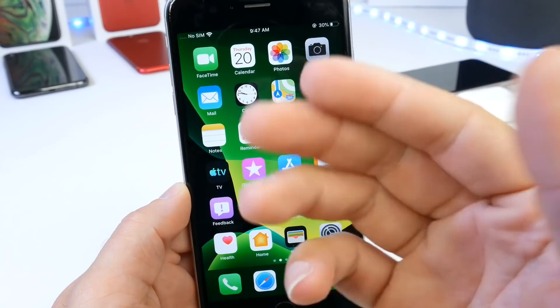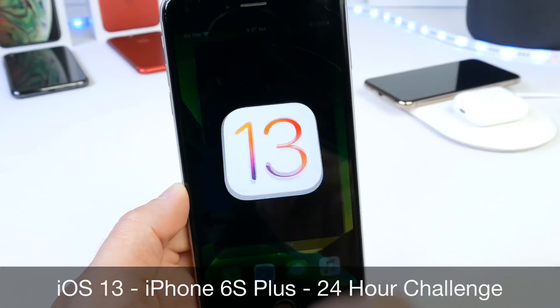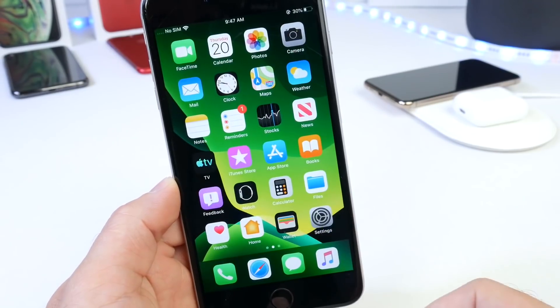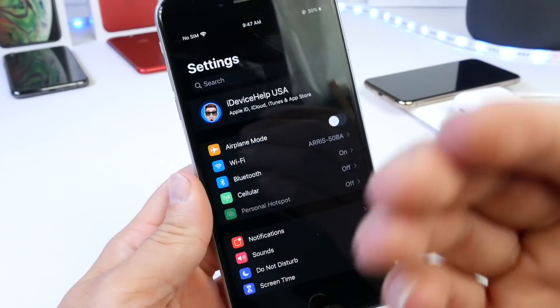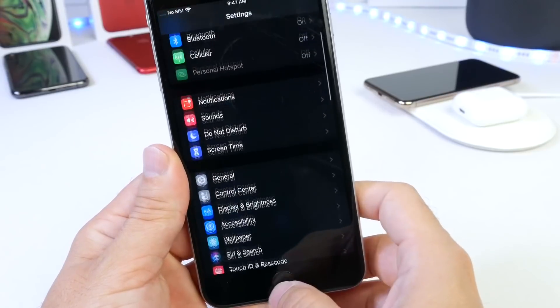Hey guys, welcome back to the channel. Today I want to share my experience of 24 hours using the iPhone 6S Plus running iOS 13. A little over three days ago I posted an image on Twitter where I was challenging myself to use the iPhone 6S Plus running iOS 13 for an entire 24 hours to get a real, true feel of the OS and experience of iOS 13 running on this device.